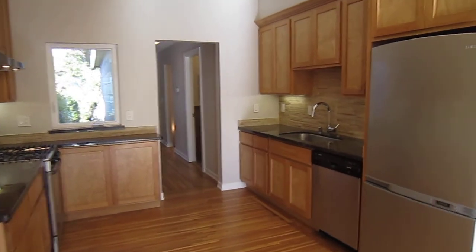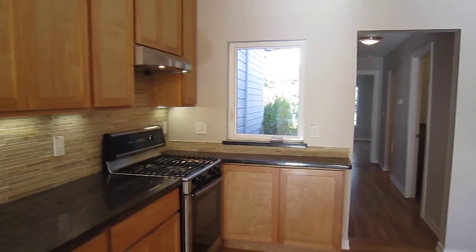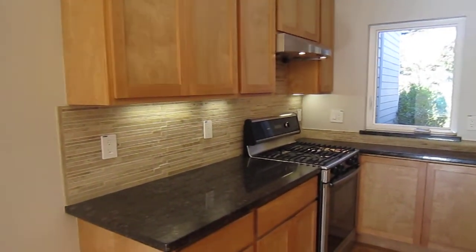Got stainless steel appliances, including a Samsung refrigerator, dishwasher, gas range, plenty of cabinet space and counter space.